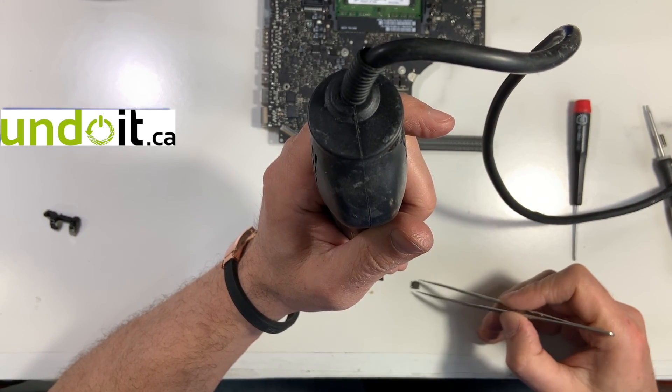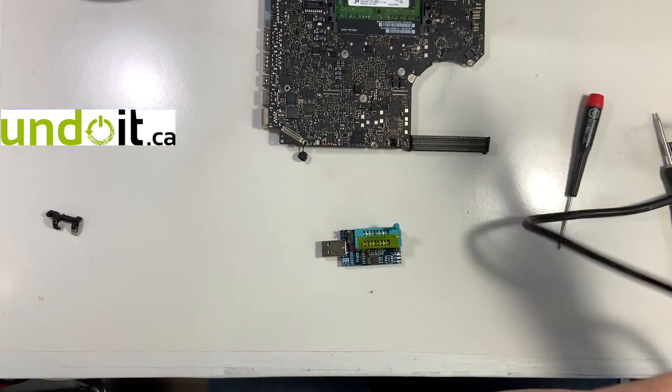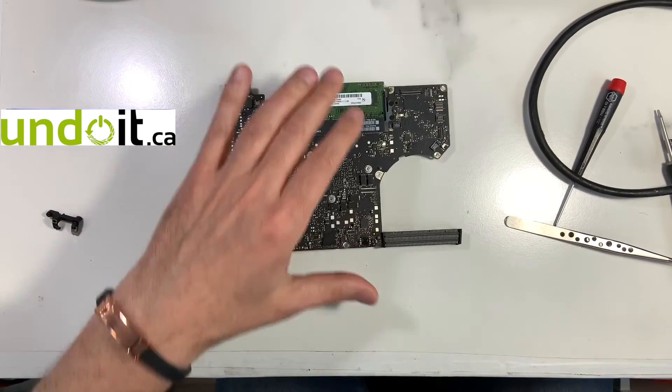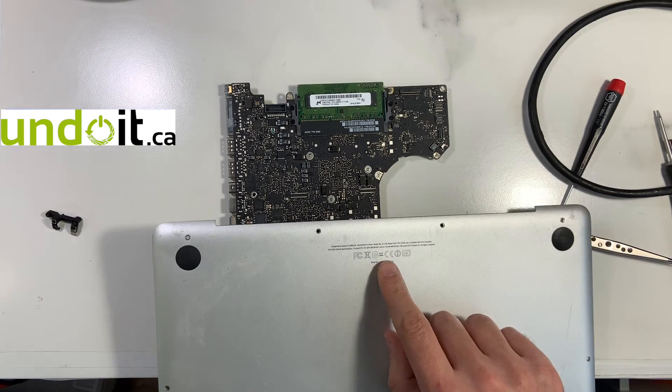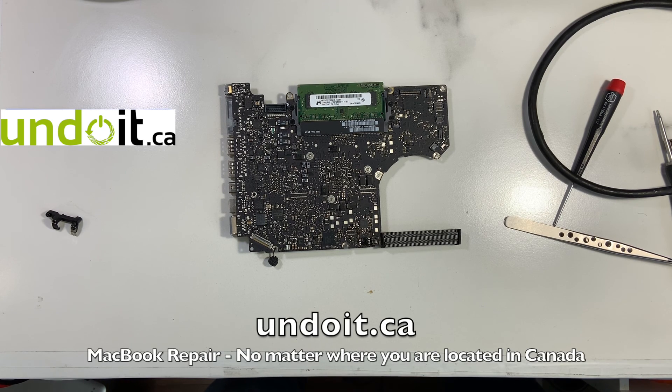Pin number one needs to go at the top, otherwise it's not going to work. I'm going to plug it into a PC — you won't be able to see it, but I'll put on the screen the program I'm using. First of all, if you need to keep the serial number for any reason, you need to transfer it onto the new BIOS. You need to use a program called HexEdit to edit the serial number of the new clean EFI you're going to use, and reprogram the serial number.